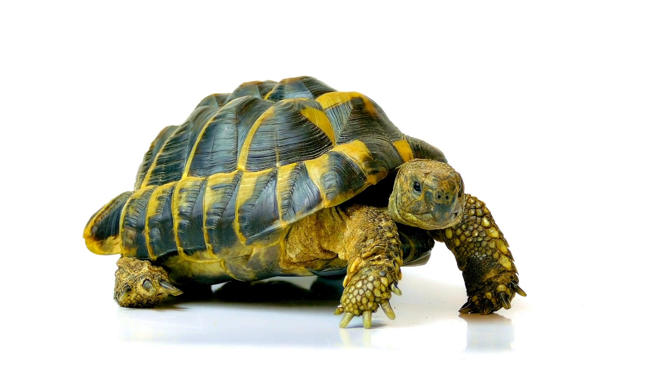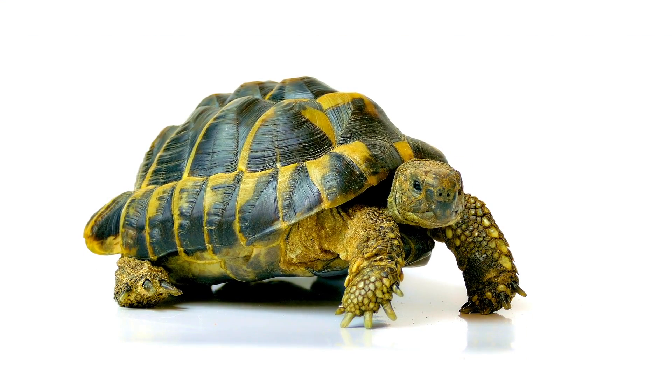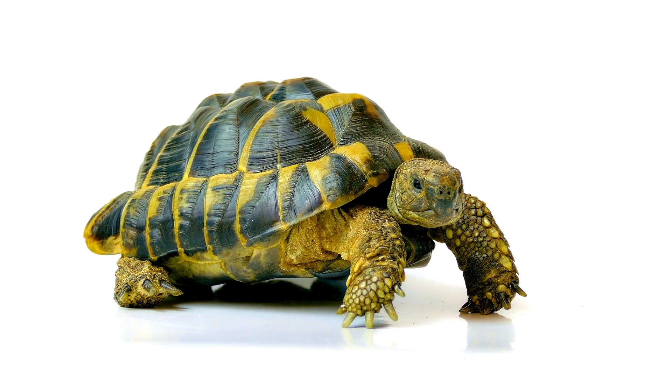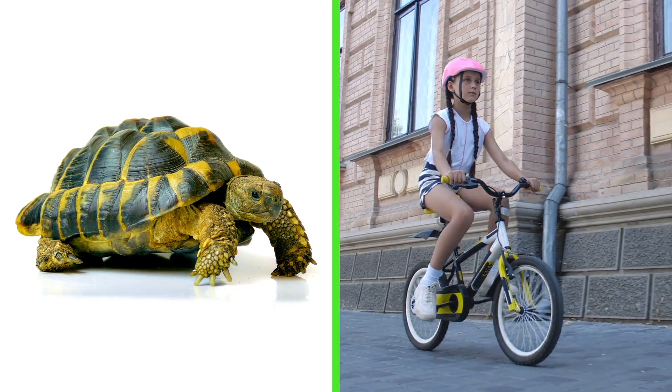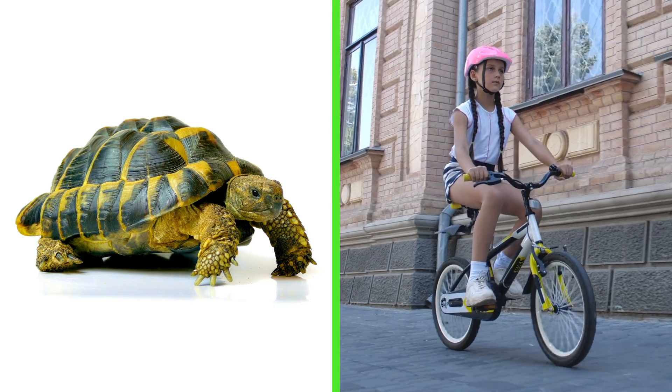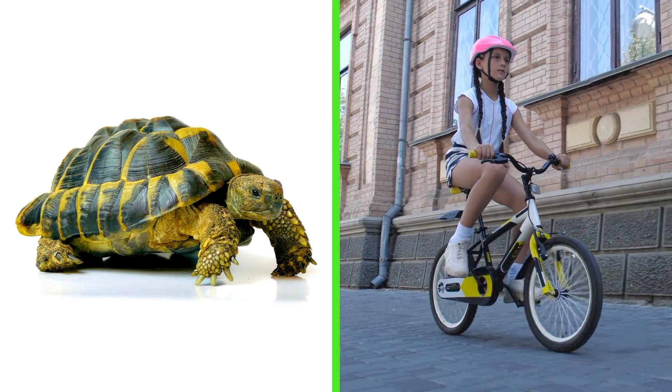One special body part of a turtle is its shell. A turtle's shell is very hard and it protects the turtle's body. Humans copy the idea of a turtle's shell to create helmets. A helmet protects a person's head just like a turtle shell protects a turtle.